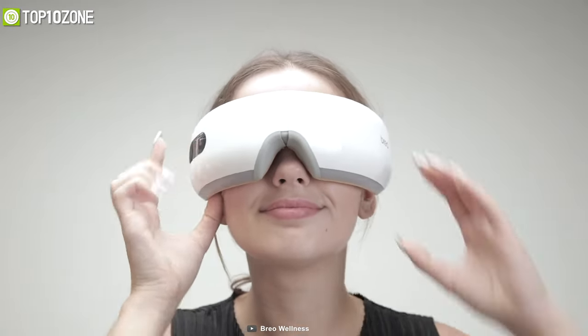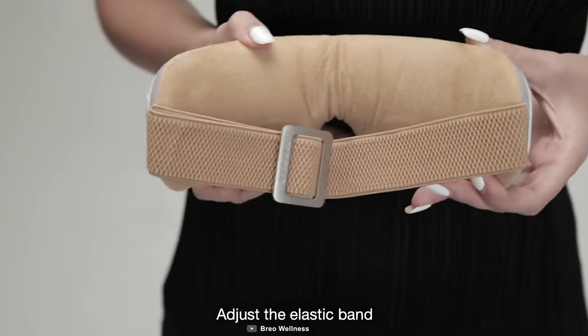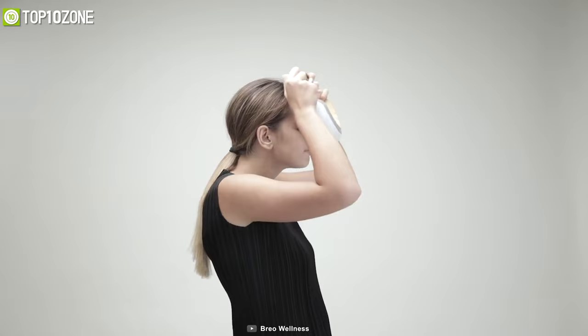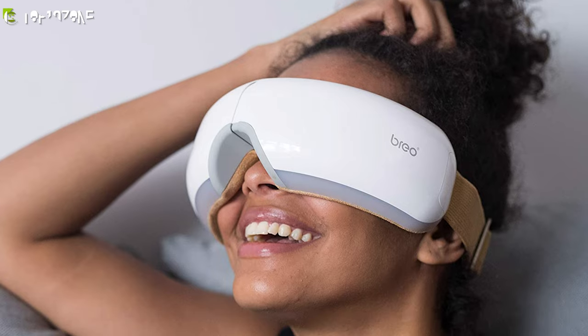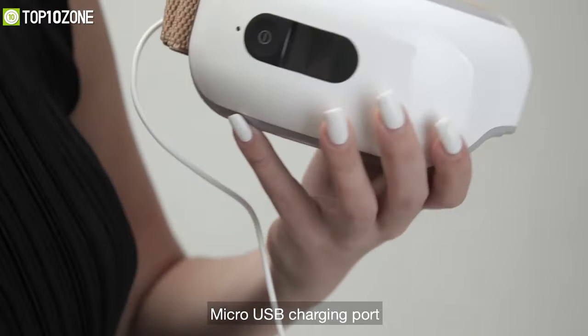It maintains a constant heat temperature to promote eye circulation and relieve dry eyes or redness effectively. This foldable massager is great for portability and is also adjustable for all face shapes, as its wide stretchy band suits all head sizes. Its rechargeable lithium battery is built for long-lasting wireless usage, and a full charge will give you 90 minutes of relaxing eye massage.